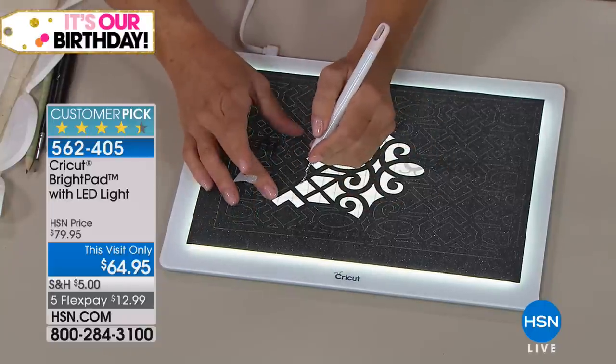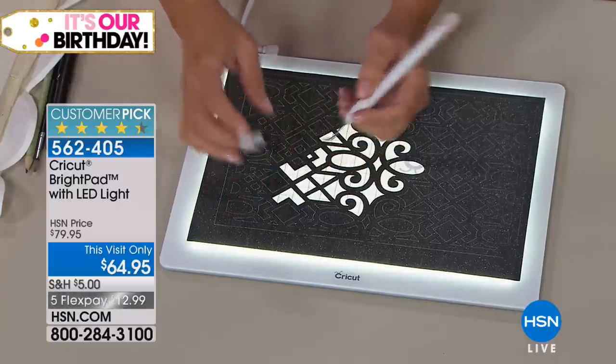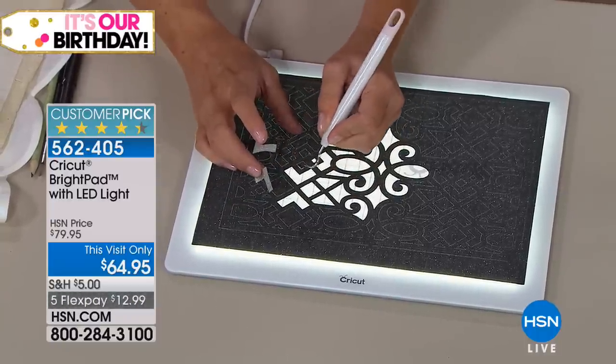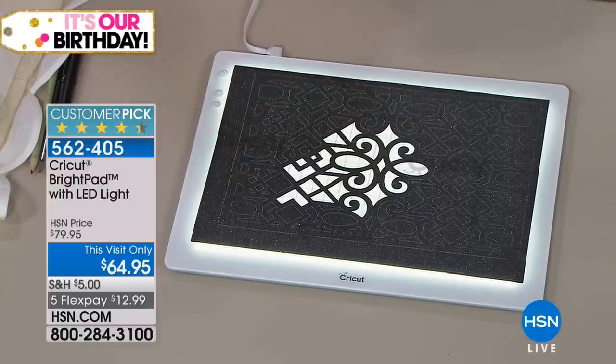Joe who sells electronics here at HSN has a Cricut Maker because of you, Suzanne. He told me the only thing he finds difficult is this part — he does a bunch of Disney cuts and things.